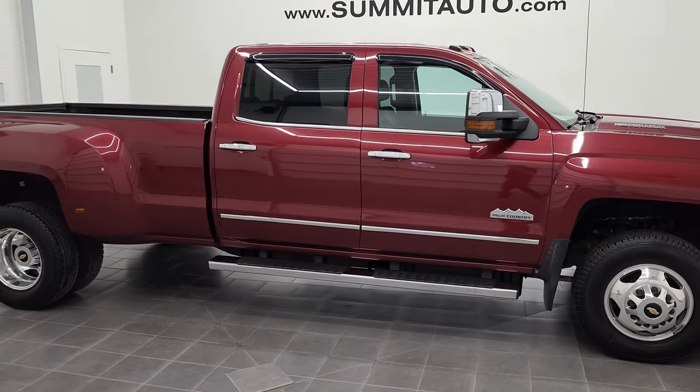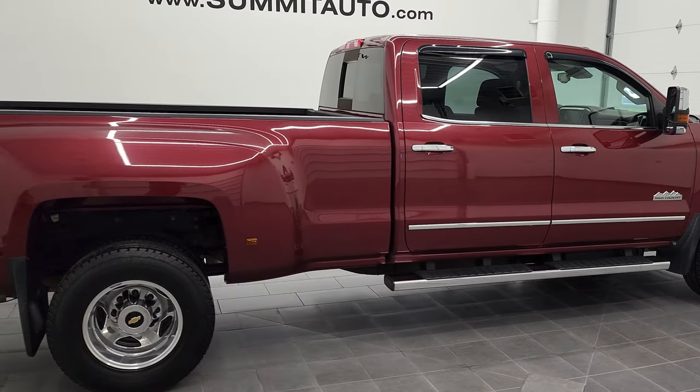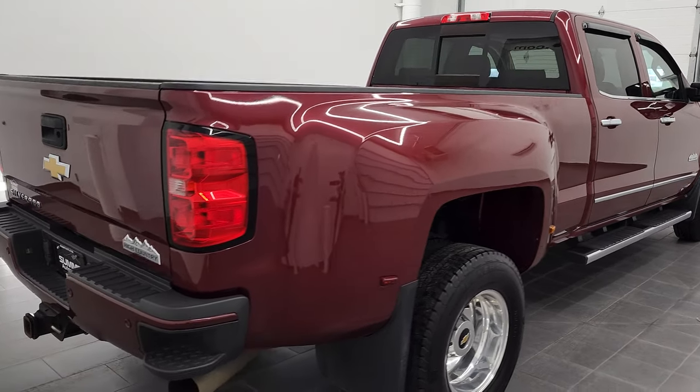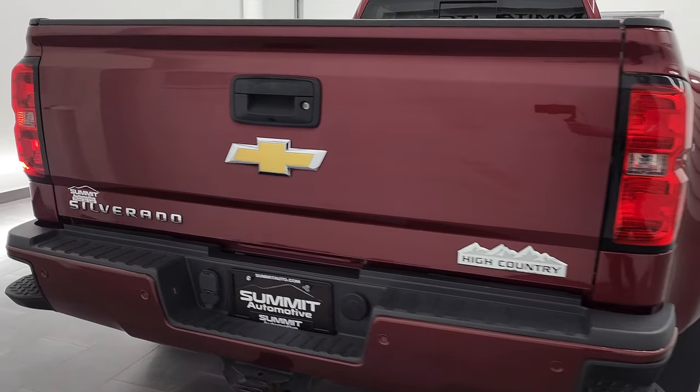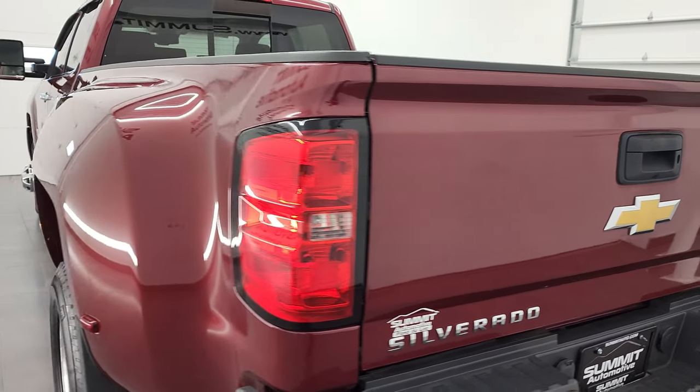This is Brett, and this 2015 Chevy Silverado 3500 Crew Cab Long Box Dual Rear Wheel High Country is stock number 12672Z. We are here at Summit Automotive in Fond du Lac, Wisconsin, your new and used heavy duty truck headquarters.